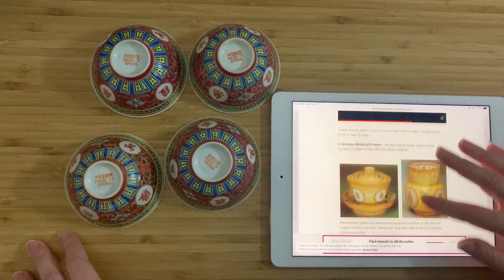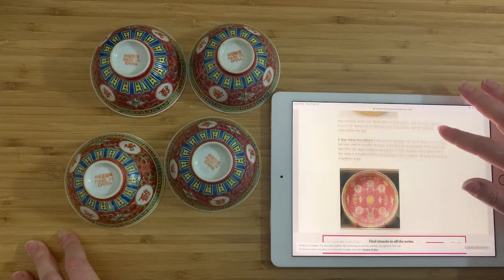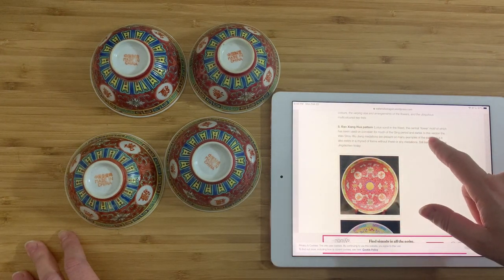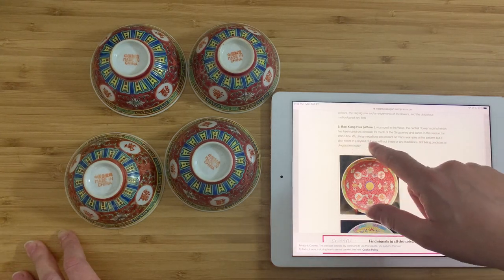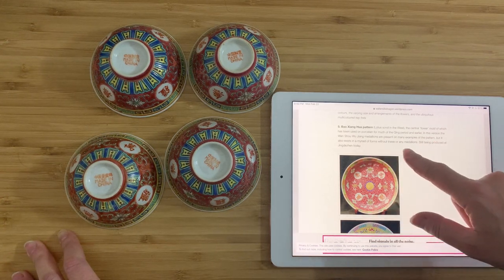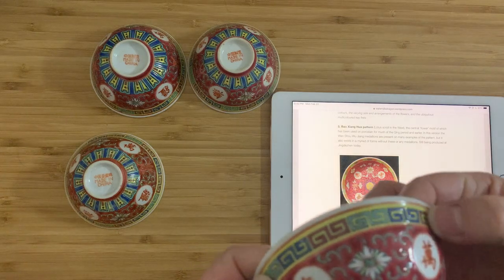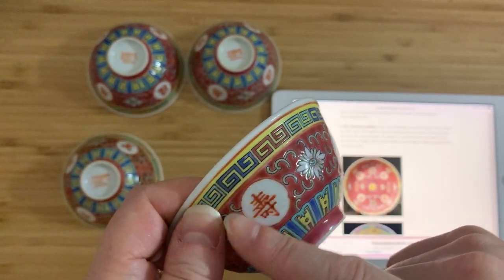We can actually go down and look specifically for the Bao Jiang Hua pattern — Lotus scroll — the central flower motif of which has been used in porcelain for much of the Qing period and earlier. The Wang Shu Wu Jiang medallions are present in many examples of the pattern, and these are still being produced at Jingdezhen today. You can see that the scroll is all the same — this lovely Greek key style around the rim.